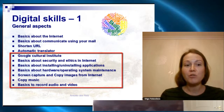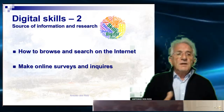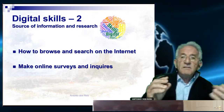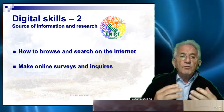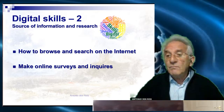Basics to record audio and video. More about source of information and research: teachers should know how to browse and search the internet, make online surveys and inquiries — it is very important and extremely easy, but it is necessary to know how to do it.